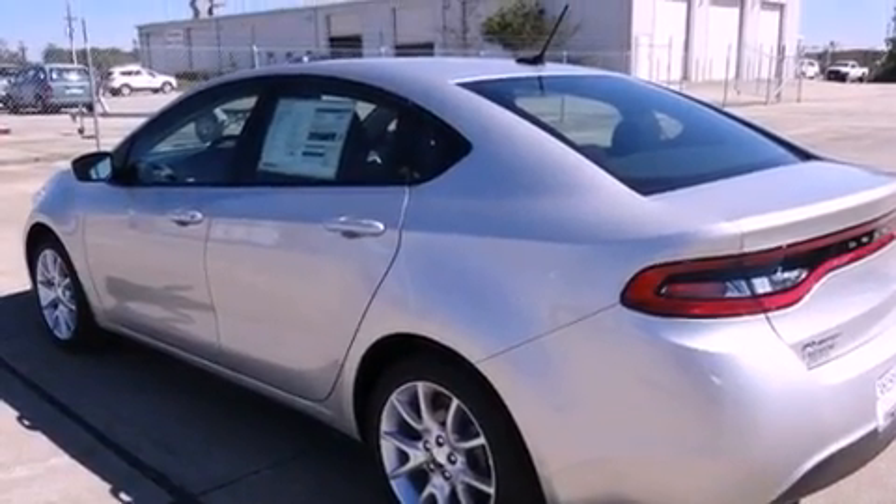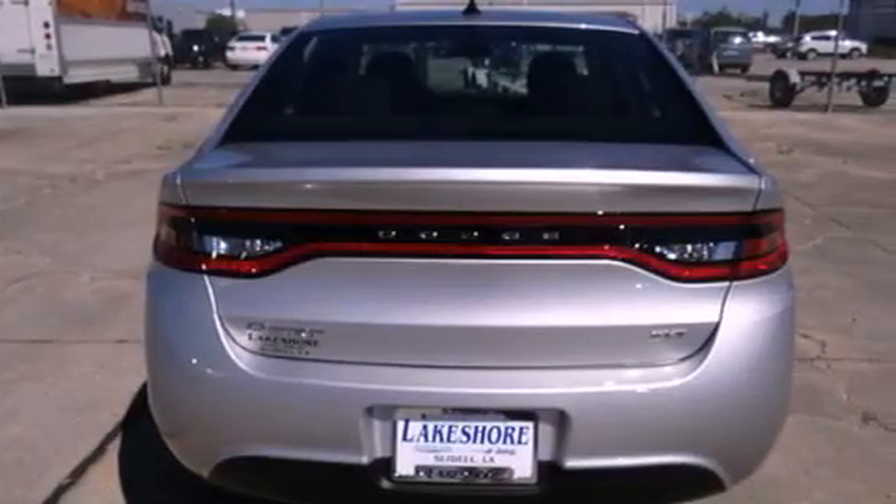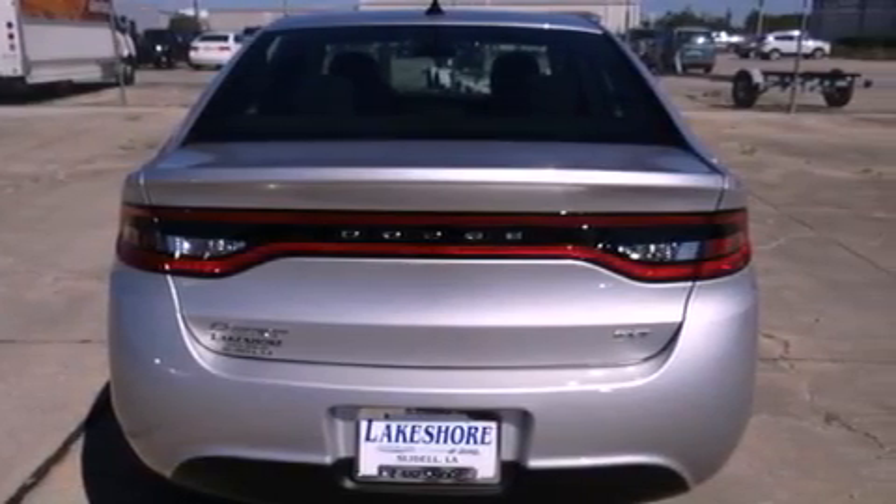A low tire pressure indicator, traction control and stability control systems, full power accessories, a CD player, and a security system.